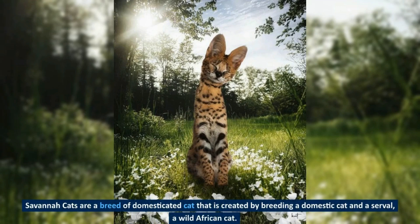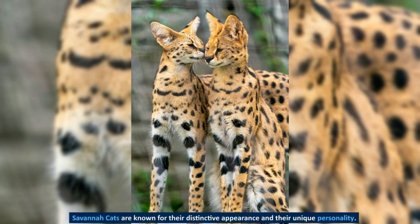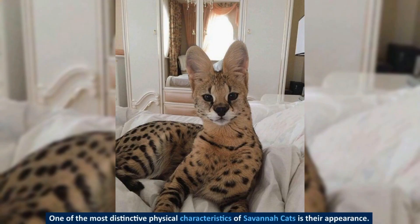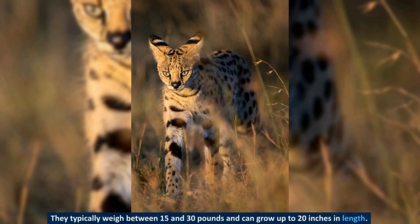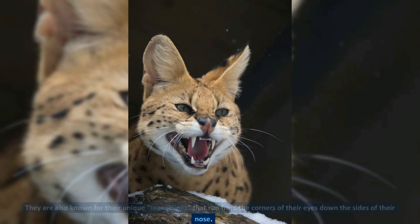Savannah cats are a breed of domesticated cat created by breeding a domestic cat and a serval, a wild African cat. They are known for their distinctive appearance and unique personality, and are considered one of the largest breeds of domesticated cat, with a reputation for being intelligent, energetic, and sociable. Savannah cats are tall and slender, with long legs, large ears, and a distinctive pattern of spots and stripes on their fur. They typically weigh between 15 and 30 pounds and can grow up to 20 inches in length. They are also known for their unique tear stripes that run from the corners of their eyes down the sides of their nose.